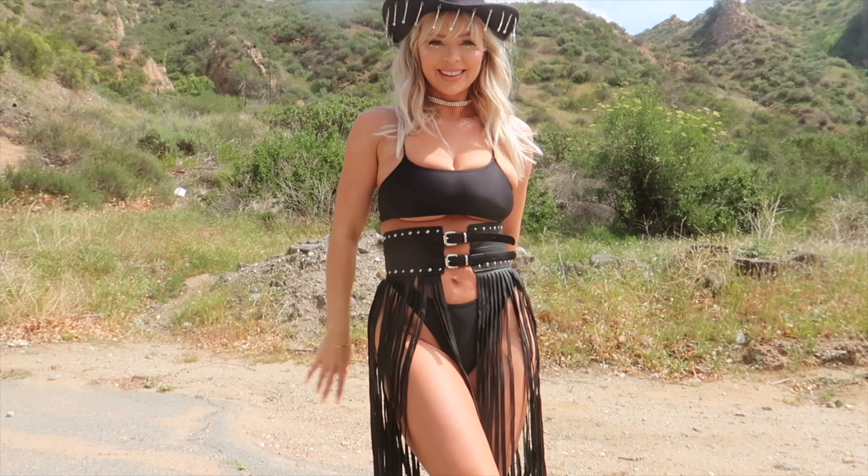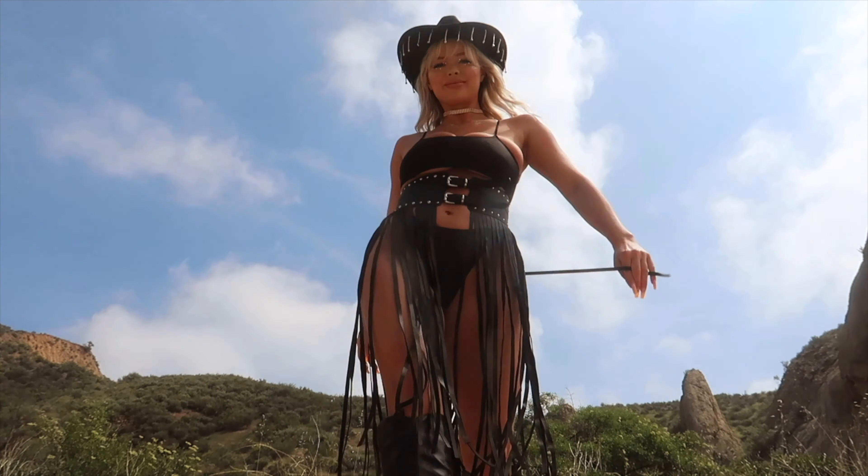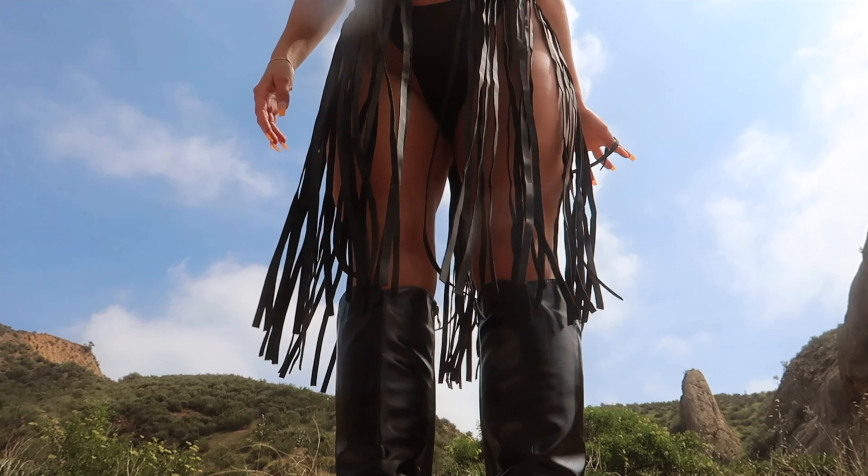The next two items that inspired this outfit are the hat and the belt — I have never seen anything like them. This is the All The Right Moves corset belt in black, an adjustable corset belt with two buckles on the front to adjust to your body. It really snaps your waist and makes your booty look incredible. It has a gorgeous studded design going all the way around it, and the quality is phenomenal — so well made. It is made of faux leather and the fringe goes all the way around your body.